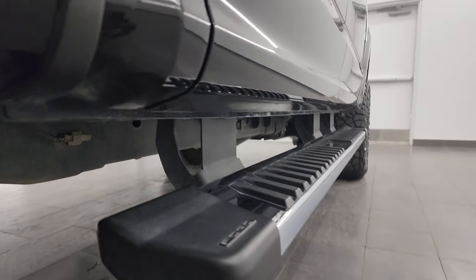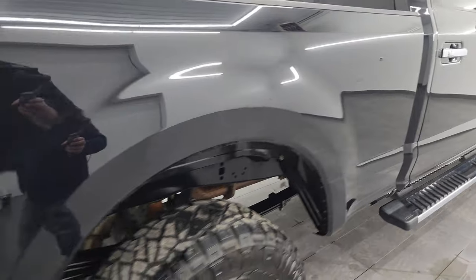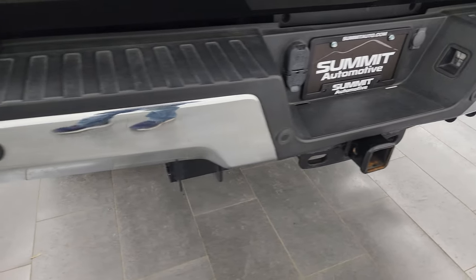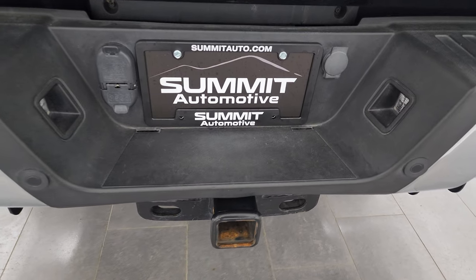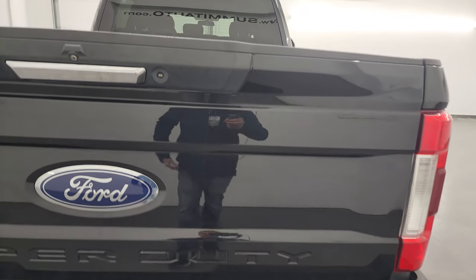Once again, it spent its entire life in Arkansas. It has the factory chrome step bars, chrome-tipped exhaust, and the rear bumper is in really nice condition — didn't see any major dents or dings on there. It does have the backup parking sensors. Full towing package which includes the receiver hitch, 4-pin and 7-pin wiring, and the tailgate has no major dents or dings on it either.